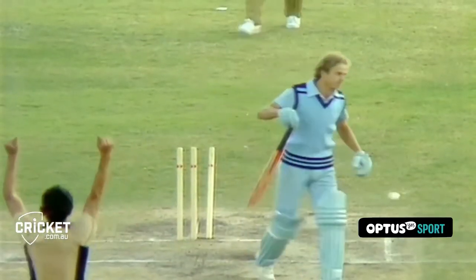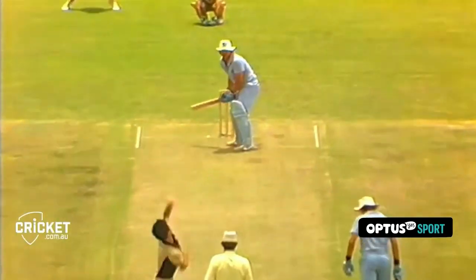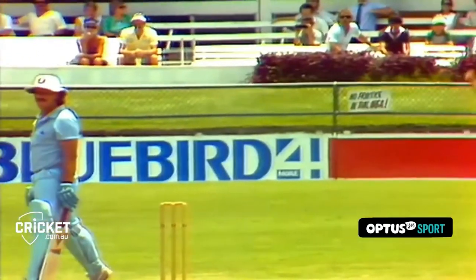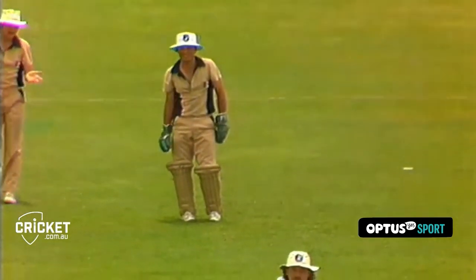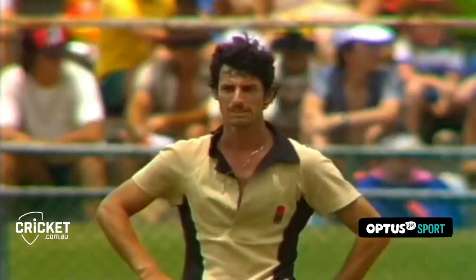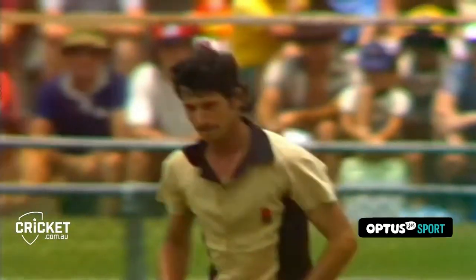Oh, he's bowling. That's a very good delivery from Richard Hadley. Well, it reached the outside edge then straight through to the keeper. Oh, he beats him again. Certainly is good bowling. Both of them having a little look down the wicket. He can swing it too, of course.